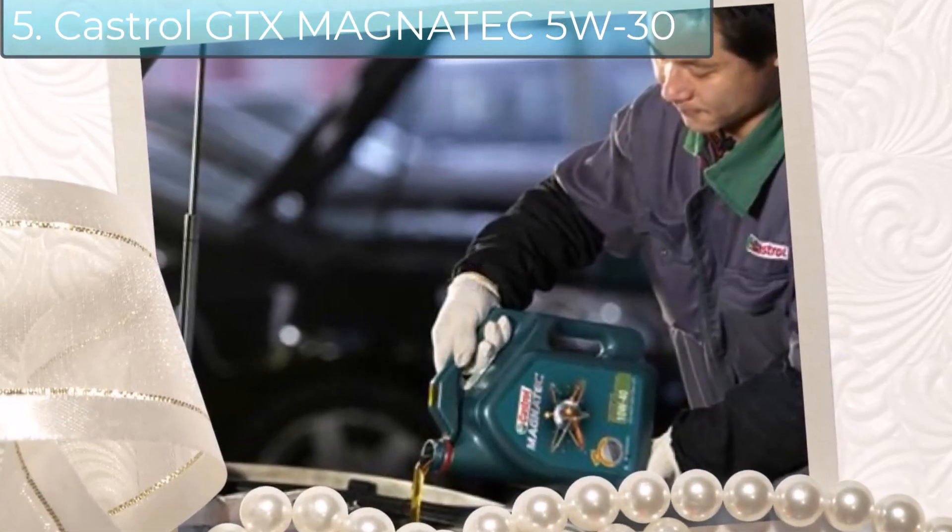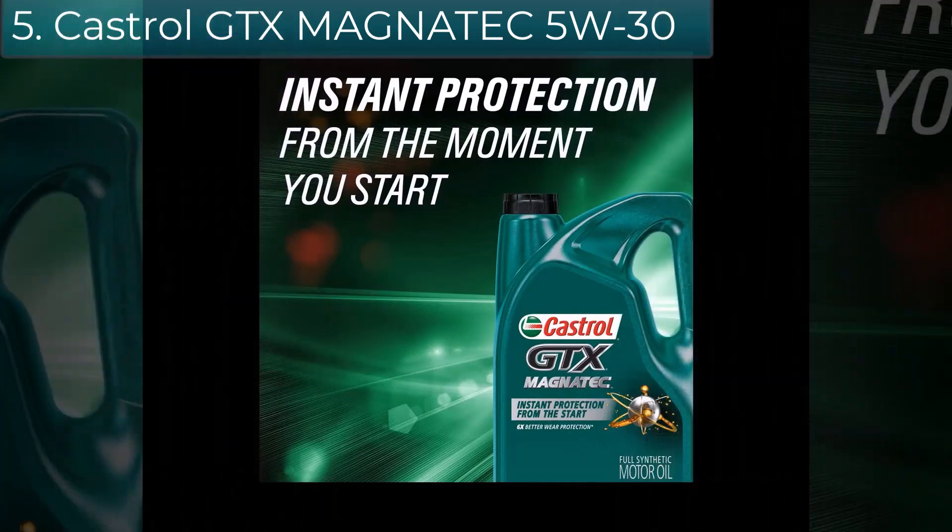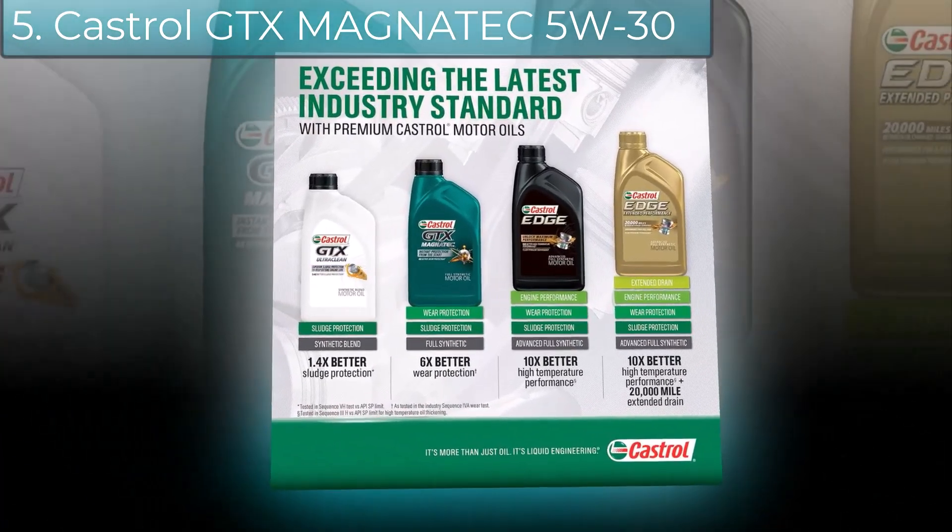Dramatically reducing engine wear and keeping critical parts up to 4x smoother, as tested in the Industry Sequence IVA wear test.